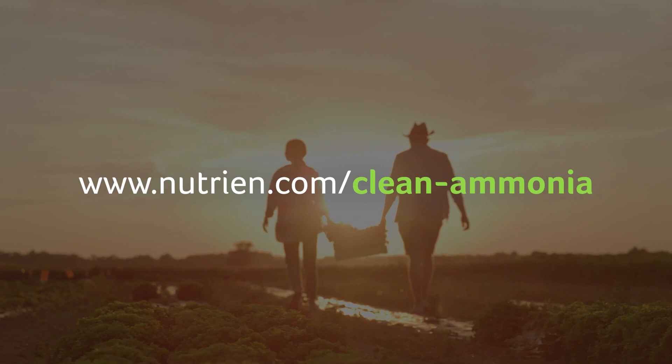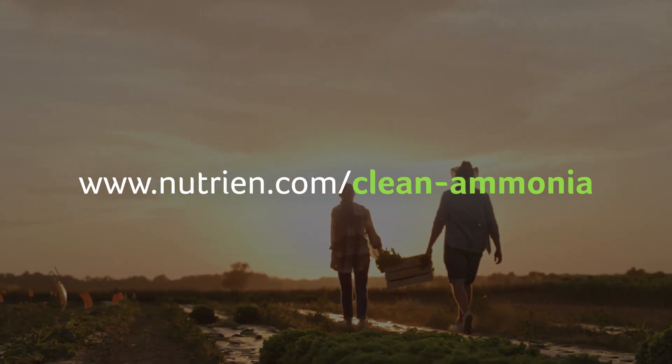Join us on the journey. Learn more at nutrien.com/clean-ammonia.